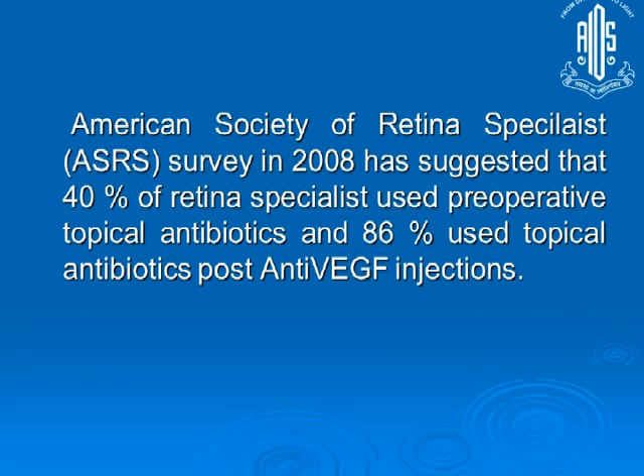Even in 2008, when the PET survey in ASRS was conducted, 40% of retina specialists were using pre-operative topical antibiotics, while 80% were using post-operative antibiotics. The likely reasoning was: perhaps it's not useful, but it's not harmful either.